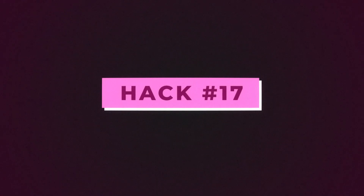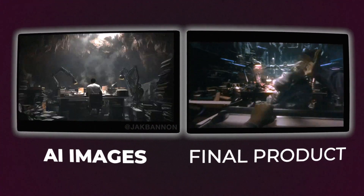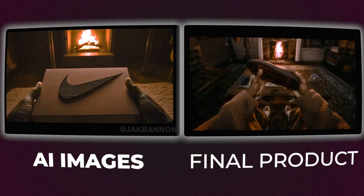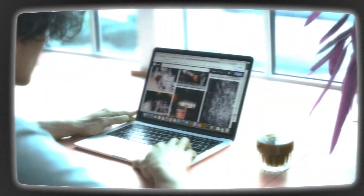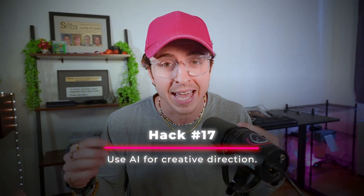Hack seventeen. Image generation and video generation may not be perfect, but they're still super valuable. Travis Scott used AI image generation to help create the direction for one of his recent ads — he didn't use it for the final product, but it helped with creative directing. Even if it won't create your final product, it can help with idea generation. In the future, if you're in a creative space, you'll likely need AI tools to quickly get to a visualization of what you're trying to create. Hack seventeen is use AI for creative direction and to inspire you.